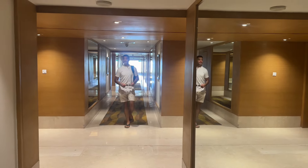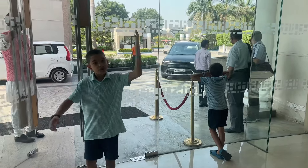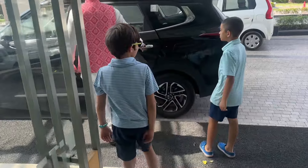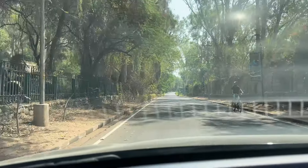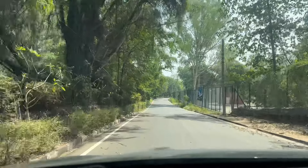It is a bird park after all! Here we are, right in front of us. Wait — it says closed on Monday and Tuesday. What day is it today? It's Tuesday — it is closed! Are you kidding me? Oh damn, all the birds are taking the day off or something!